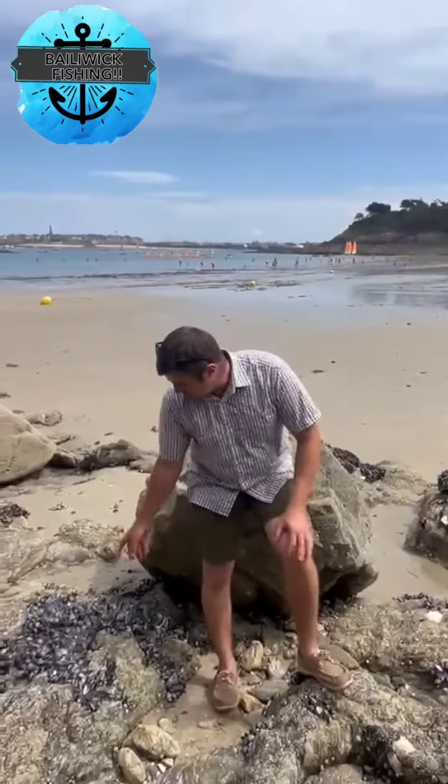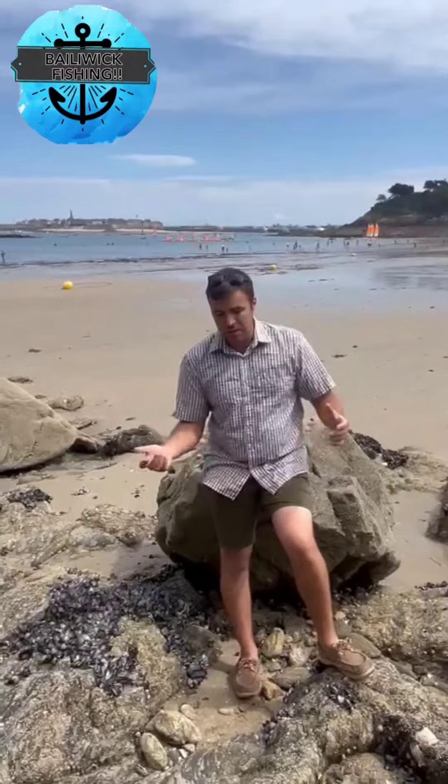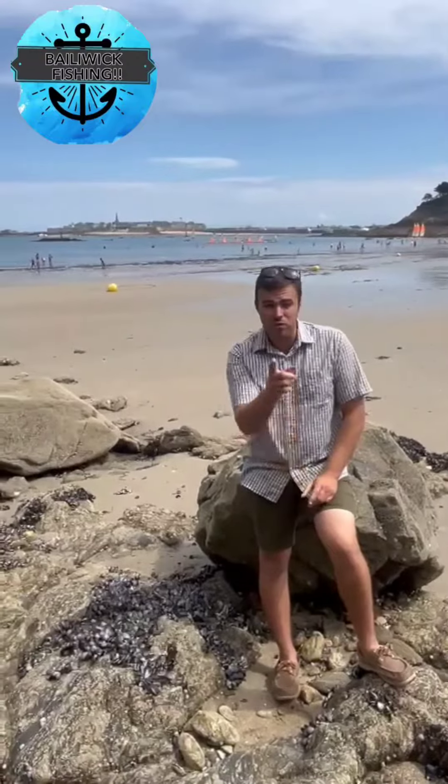With these mussels here, it's obviously a very great delicacy in France. You eat them everywhere, but predominantly when you come to France, it's kind of a bit like the law to eat some mussels. So if you haven't tried them, check it out.